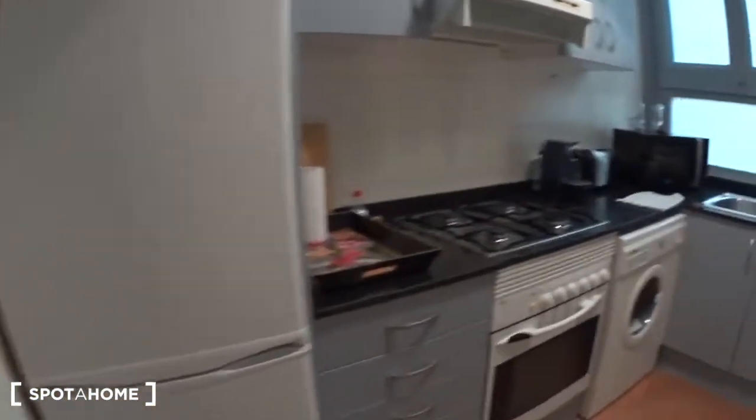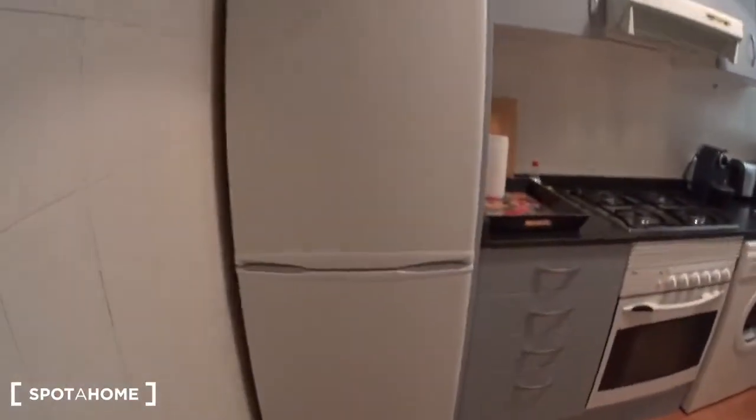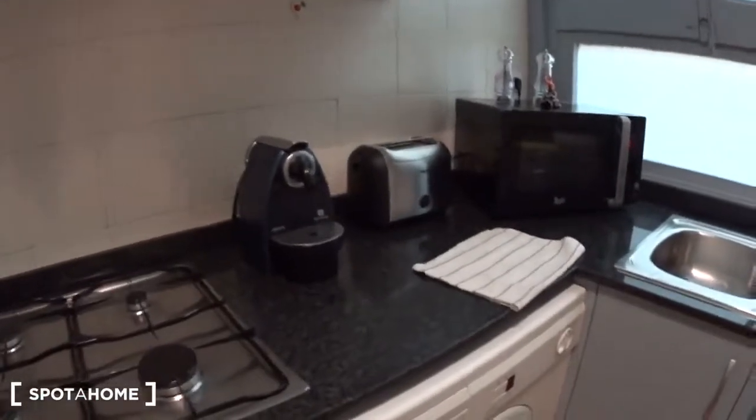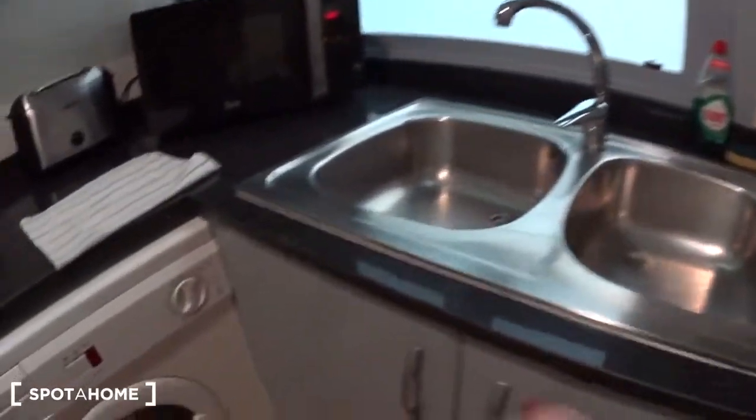From there we access the kitchen, which is fully equipped — you have everything. There's a big fridge with a freezer, the oven, the gas stove with an extractor, a washing machine, an espresso coffee machine, a toaster, a microwave, and a dishwasher. You also have a double sink and storage here with cups, bowls, and plates.